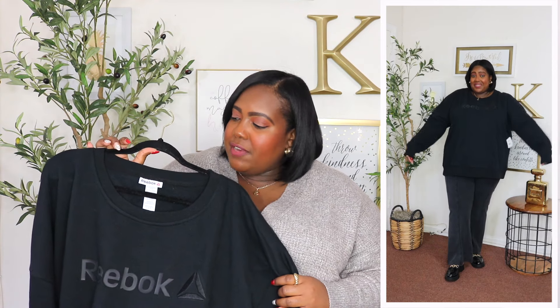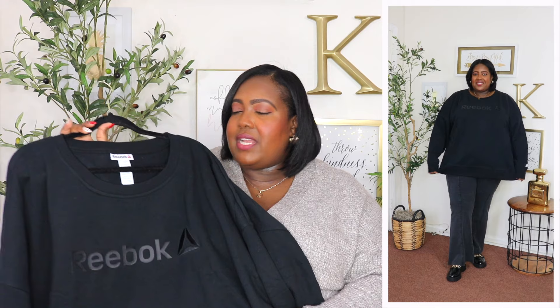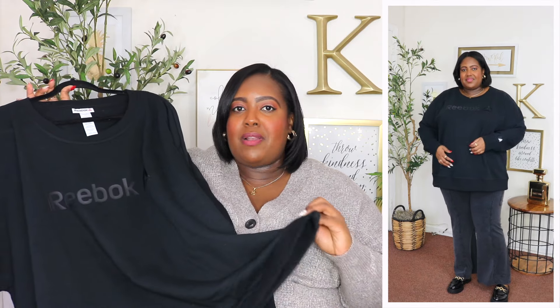I am wearing a 3X in this Reebok sweatshirt and the price is $25. It's available in three other colors but those are all sold out — only the black is available in plus sizes. It has a ribbed crew neckline, drop shoulders, super oversized arms with a ribbed cuff, and the Reebok logo on the sleeve and plastered across the chest. If you're not a fan of logos, this may not be for you, but I think it's done very tastefully. It is oversized — I think I could have sized down to the 1X. I love that it has a fleece lining inside; it's very well made. I'm going to return it and get it in the 1X because I absolutely love this sweatshirt. It's super long with a ribbed hem — perfect with leggings or dressed up with jeans. Highly recommend.